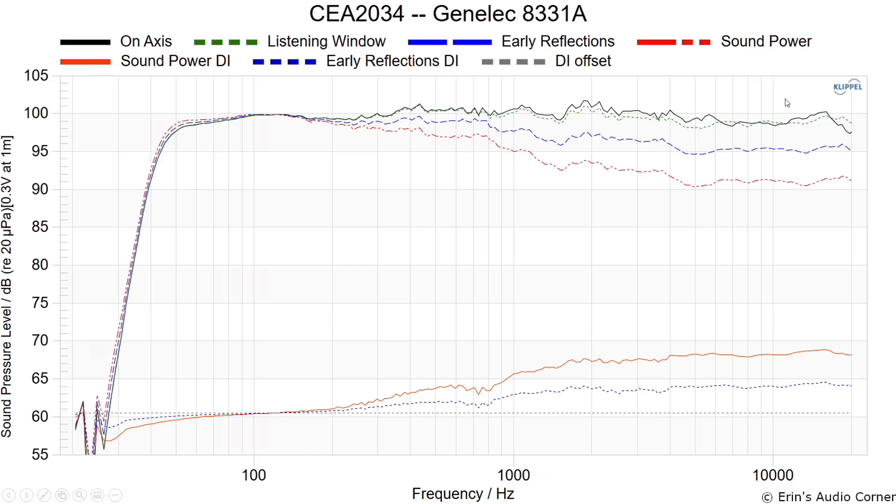Some speakers with this kind of pattern tend to sound a little bright, but in this particular case, the slight trough in the high-frequency on-axis response combined with the constant directivity keeps it from sounding too bright. If the on-axis response were flat right through that region, my hunch is this speaker might tend to sound bright. The combination of that dip and the constant directivity in the early reflections yields a more neutral in-room response.